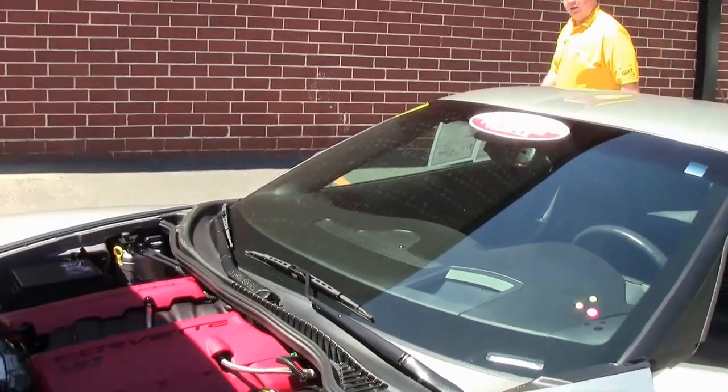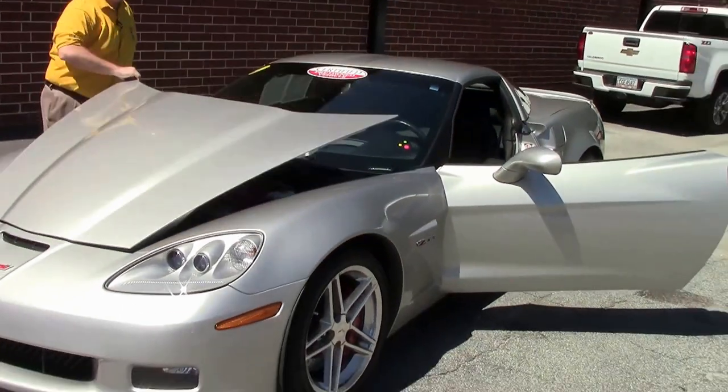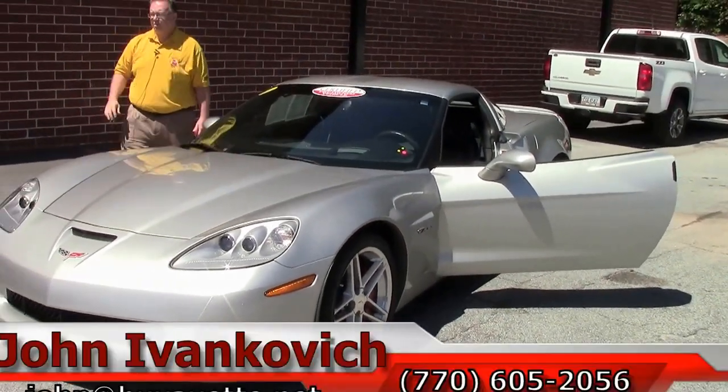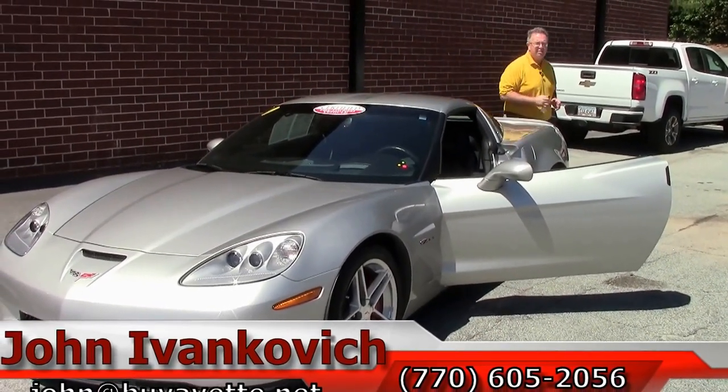If you're looking for that barely driven Z06, give me a call at 770-605-2056 or email john@buyavet.net if you'd like to know more about this or any of the hundreds of Corvettes we carry in stock.